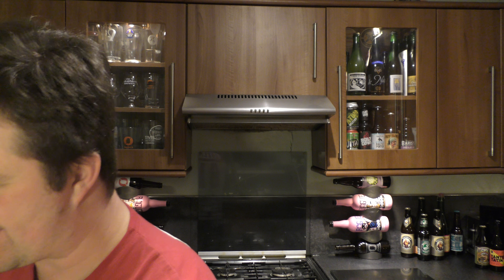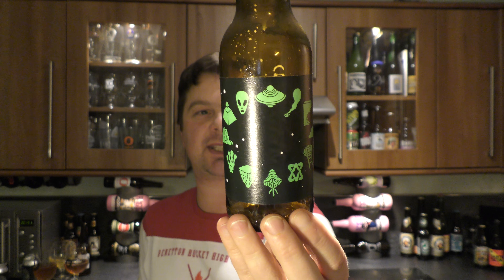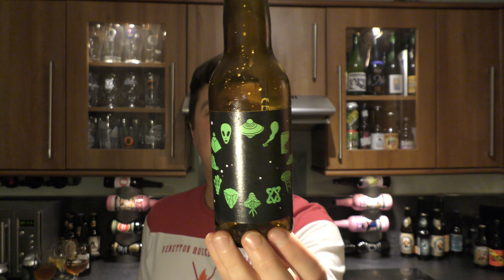Hop wallop — there we go. This massive, huge smash of bitterness on the back end, which is great. It's really good. That is a smashing, smashing IPA. Zodiac by Omnipolo — please check it out. 6.2% ABV India Pale Ale. Smashing beer.